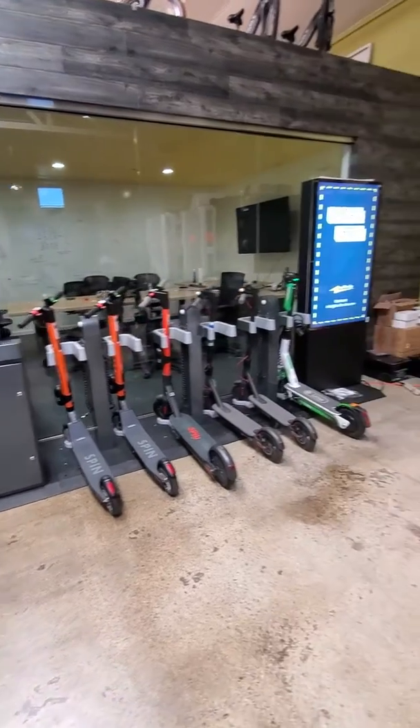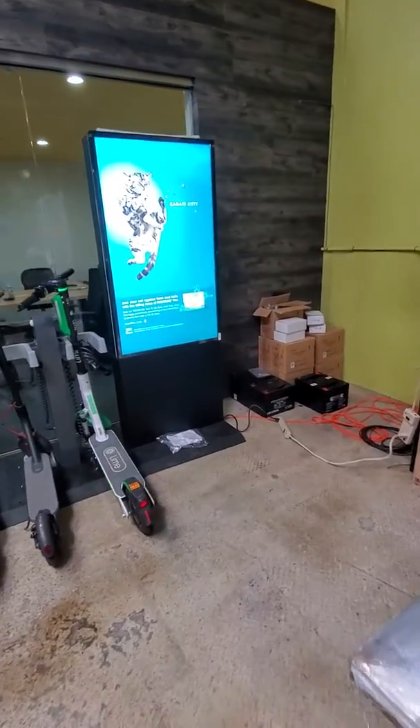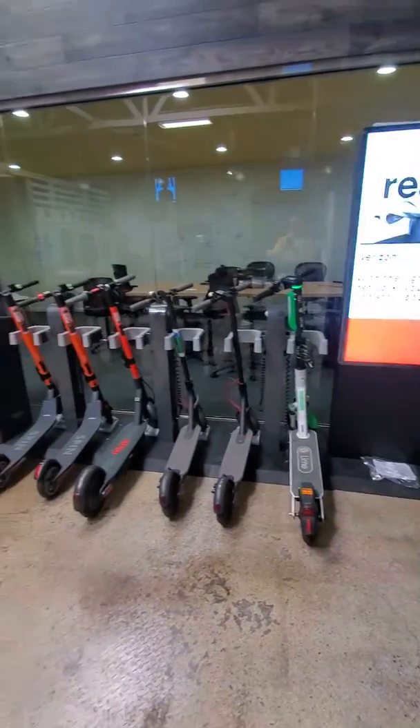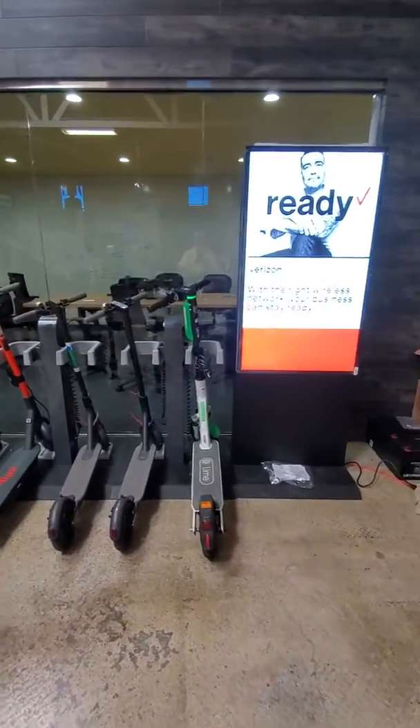Here's our new parking and charging system with our new digital ad display called the Falcon X. This is a smart parking and charging system for micromobility that can work with different kinds of scooters.